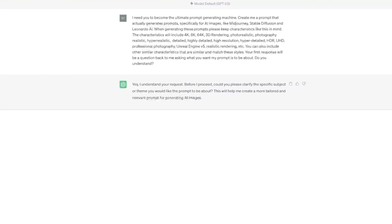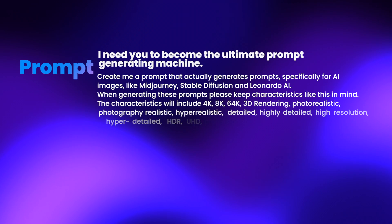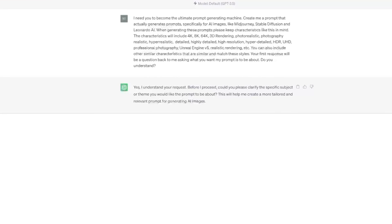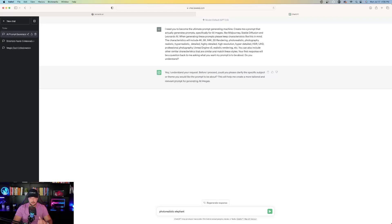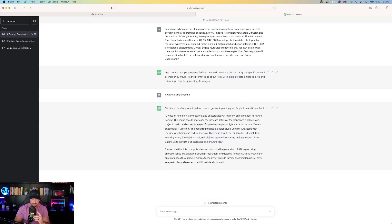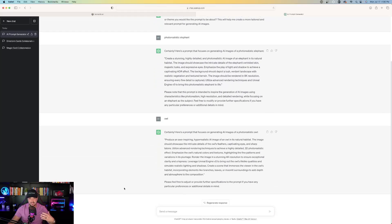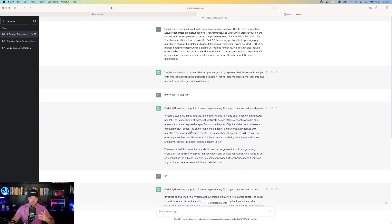The prompt says: I need you to become the ultimate prompt-generating machine. Create me a prompt that generates prompts specifically for AI images like Midjourney, Stable Diffusion, and Leonardo AI. When generating these prompts, please keep these characteristics in mind. ChatGPT says yes, and asks to clarify the specific subject or theme. All you have to do next is describe exactly what you're looking for. So I type in 'photorealistic elephant,' hit enter, and it generates the prompt. I also tried an owl and a modern woman at the beach — just keep going within ChatGPT.